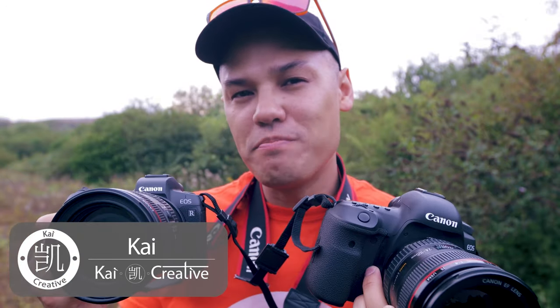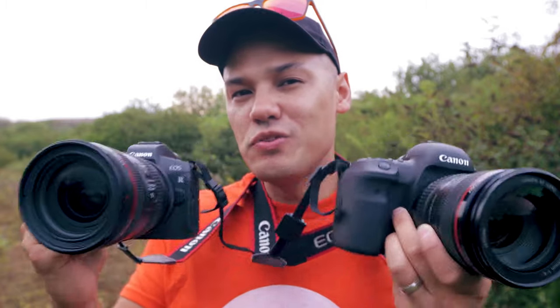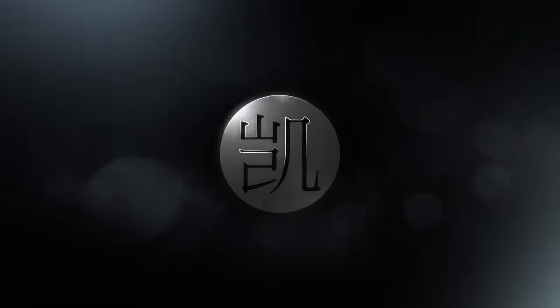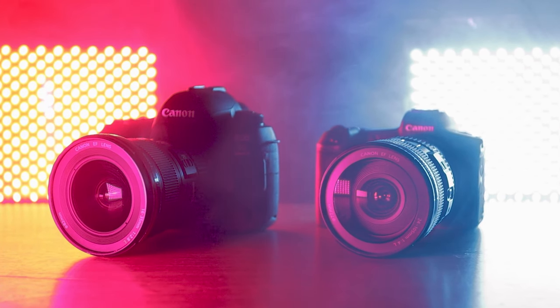It's a question I get asked a lot, particularly from people looking to upgrade from a crop frame camera to a full frame camera: should I get a Canon EOS R or the 5D Mark IV? Today we are comparing these two camera bodies side by side to hopefully answer that question for you.